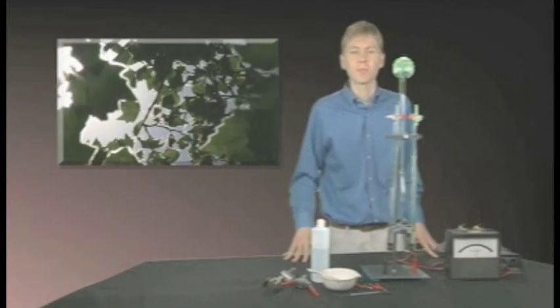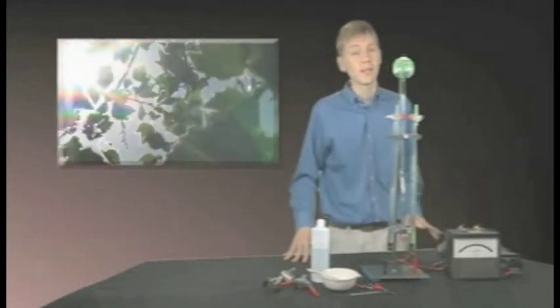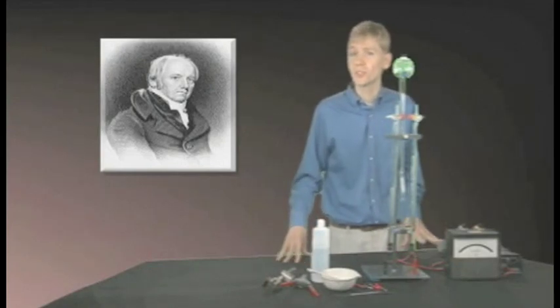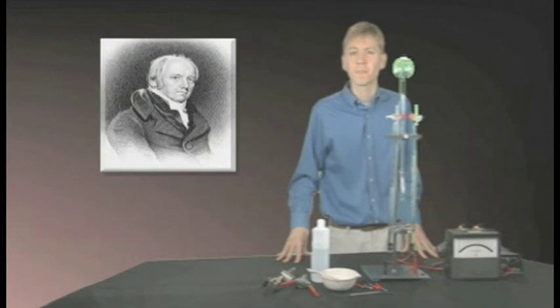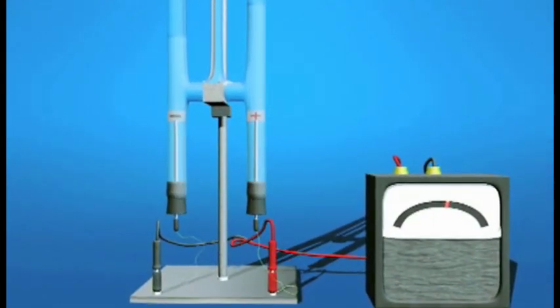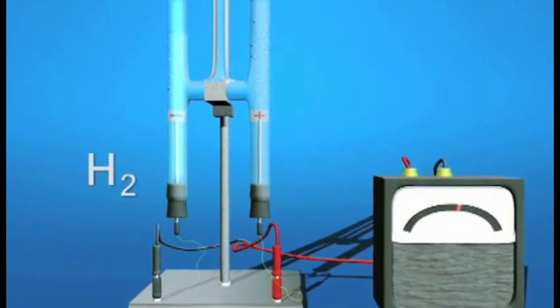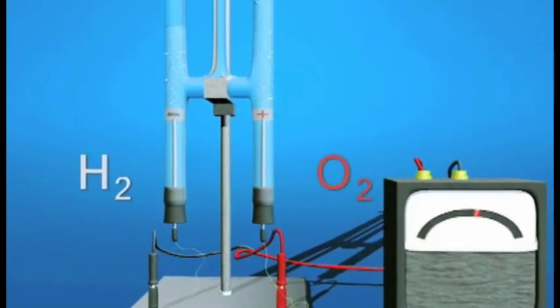To pry apart those hydrogen and oxygen atoms, plants convert sunlight into an electrical current that courses through the leaf, and people have long put electricity to the same use. English chemist William Nicholson split water more than 200 years ago, just a few months after the invention of the battery. And countless chemistry students have done it using an electrolysis device like this one. When a voltage is applied, the flow of electrons makes hydrogen gas, H2, at the negative electrode, and oxygen gas, O2, at the positive.